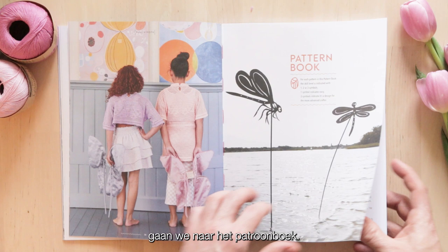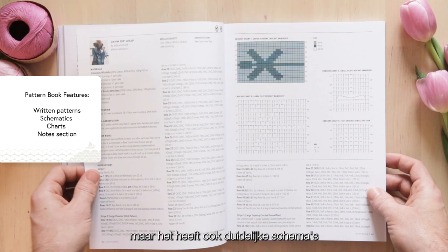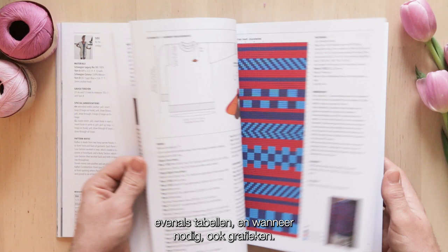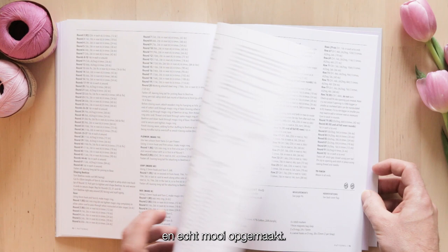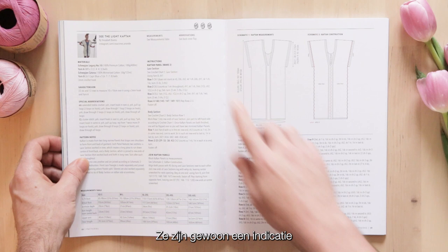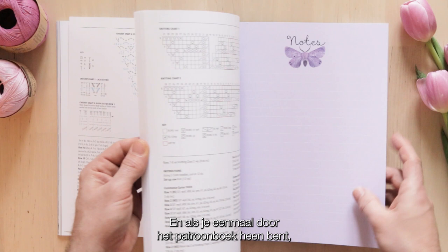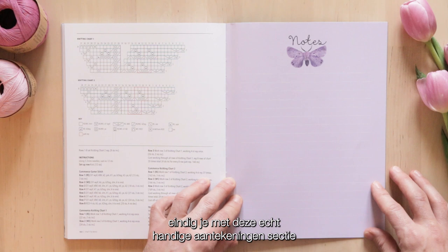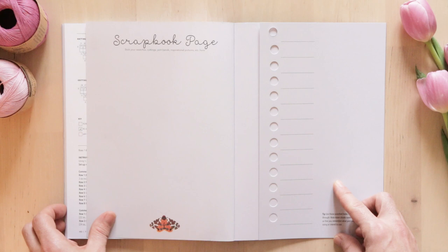Once we get through the main lookbook, we move on to the pattern book, which is really fantastic. Not only does it contain the written instructions for all of the patterns, but it also has clear schematics, tables, and when needed, also charts. Everything's very clear and really nicely laid out. Within the pattern book you'll also notice little indicators showing the difficulty level of the patterns - just indicating how easy or how tricky the projects may be. And then once you get through the pattern book, you end up with this really handy notes section to jot down ideas and thoughts, a gorgeous illustration, and a handy scrapbook page for any inspirational resources.